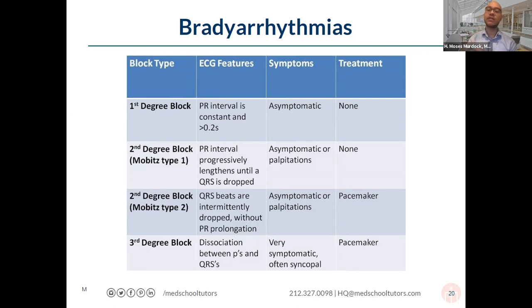Third degree AV block means complete dissociation between atria and ventricles — there is no relationship between the P waves and QRS complexes. The two chambers operate independently. The atria fire at their own rate; the ventricles rely on their slower intrinsic pacemaker. The QRS complexes can widen. As the degree of AV block increases, patients become more symptomatic and hemodynamically compromised. Mobitz type 2 and third degree AV block typically require pacemaker implantation to protect the patient.